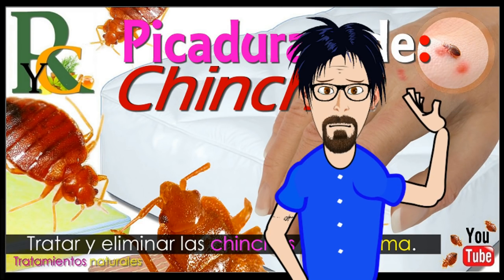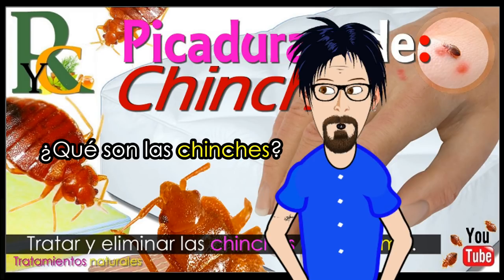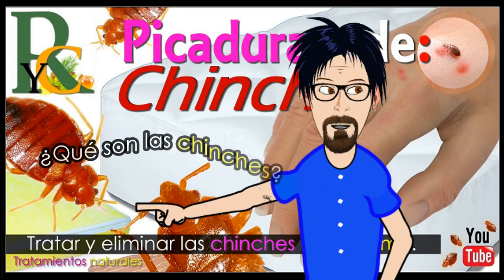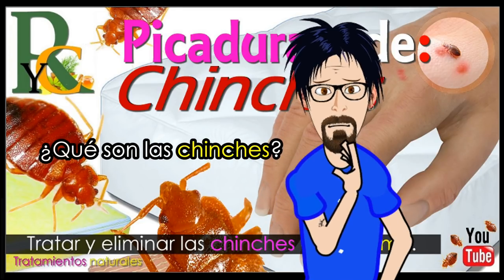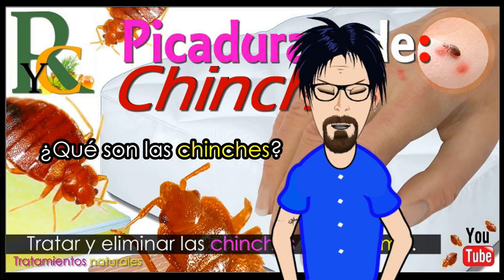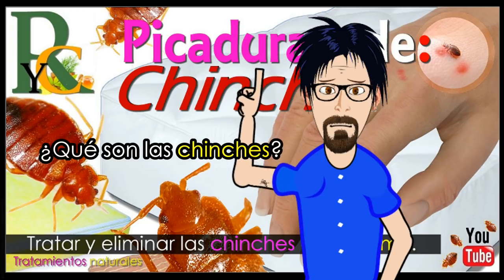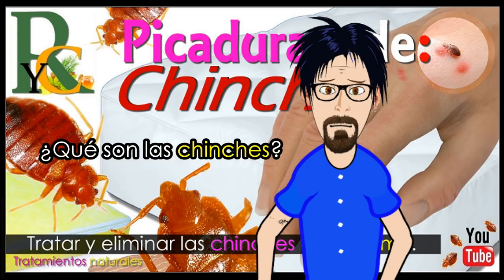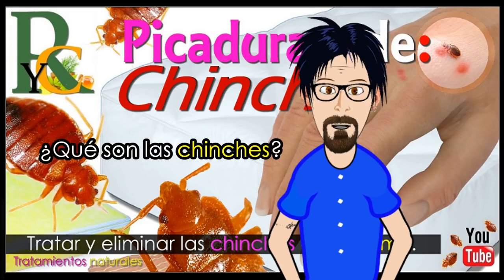Vamos a empezar explicando qué son las chinches. Las chinches son parásitos de forma ovalada que no tienen alas. Tienen seis patas y miden alrededor de una pulgada y media. Suelen variar en color, de blanco a marrón, y se ven de color rojo oscuro después de alimentarse. Las chinches se suelen alimentar de sangre durante la noche y se esconden durante el día. Prefieren la sangre humana, pero también se alimentan de otros mamíferos, como perros o gatos.